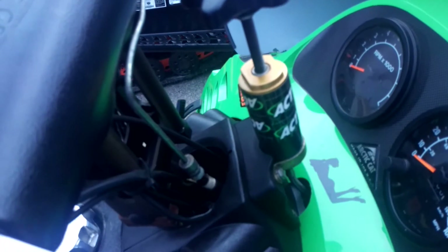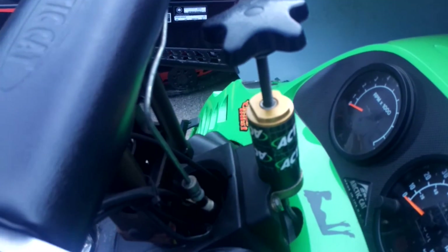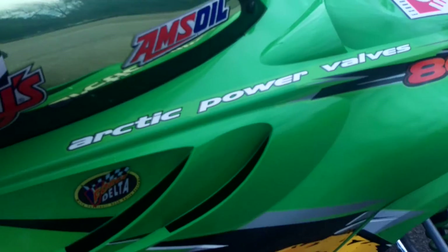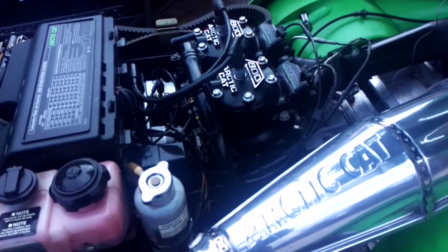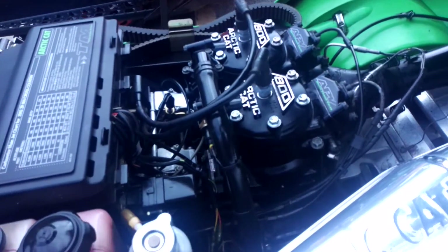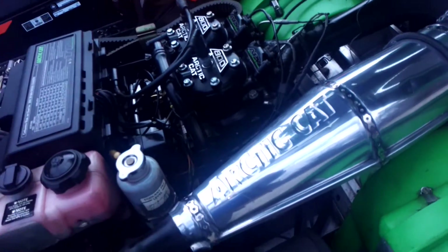This here adjusts the angle of the sled for better traction in different types of conditions. When you get a load of this — look at that. You can make your lunch off of that thing. Gorgeous. Comes with an extra belt. Purrs like a kitten.